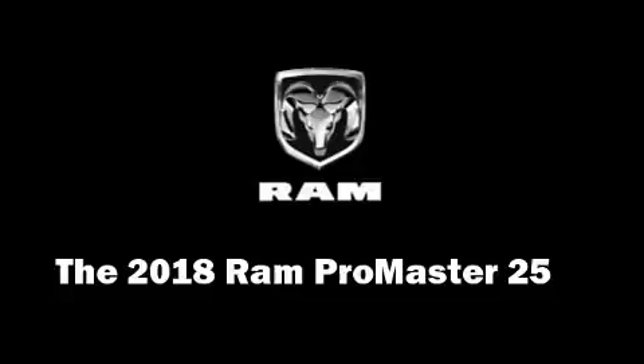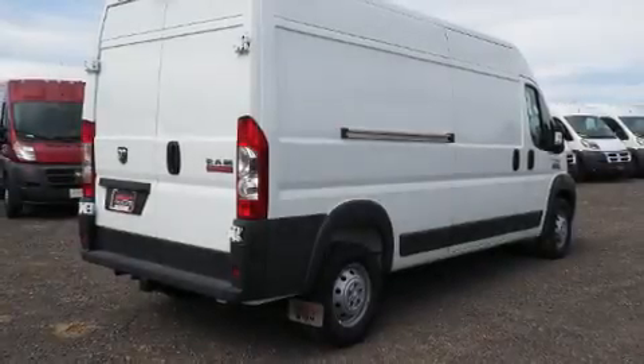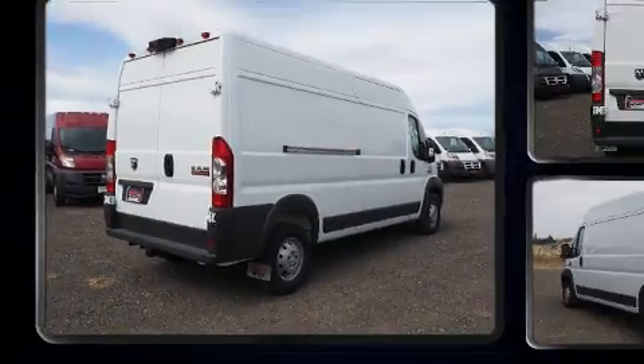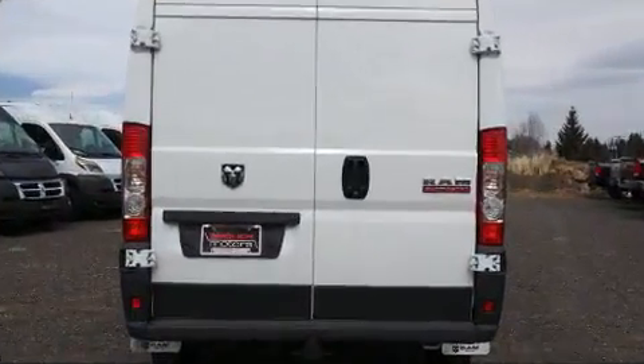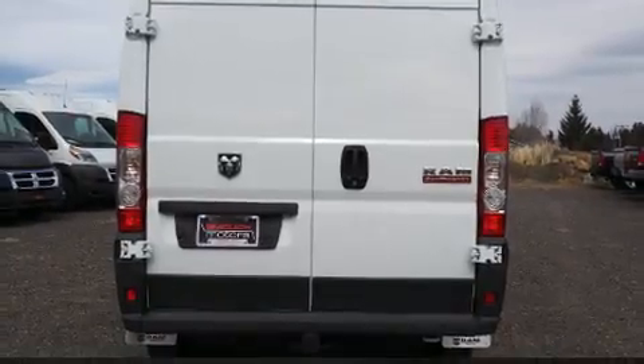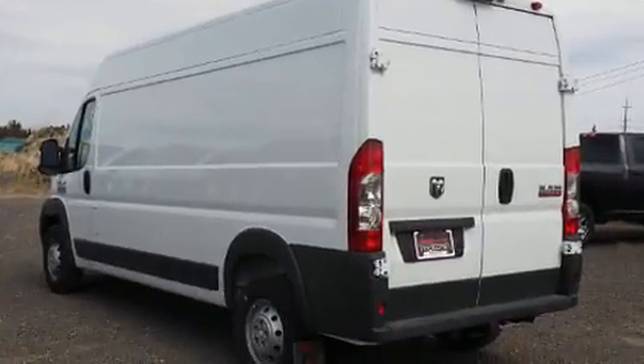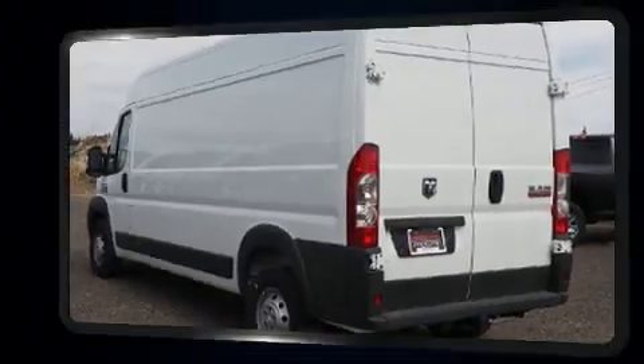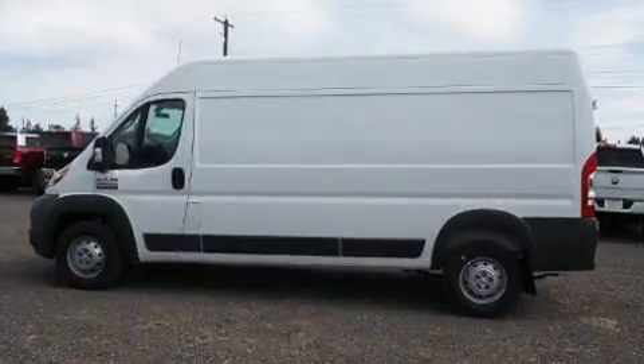You can expect a lot from the 2018 Ram ProMaster 2500. A 3.6 liter V6 engine pairs with a sophisticated six-speed automatic transmission, and for added security, dynamic stability control supplements the drivetrain.